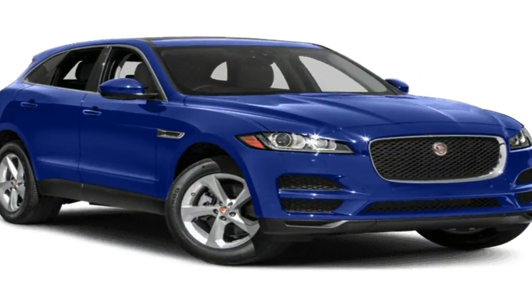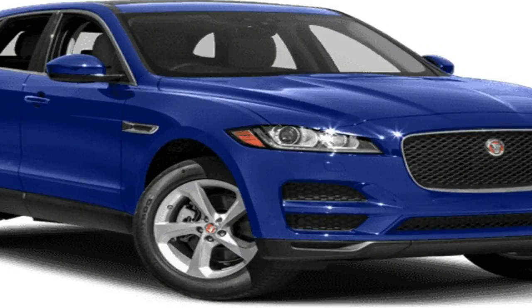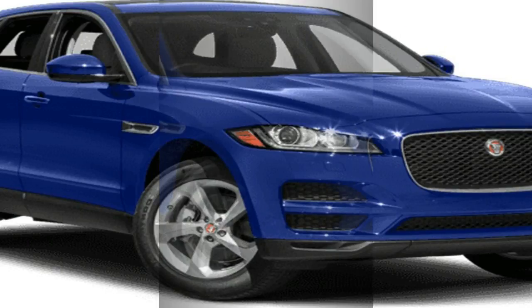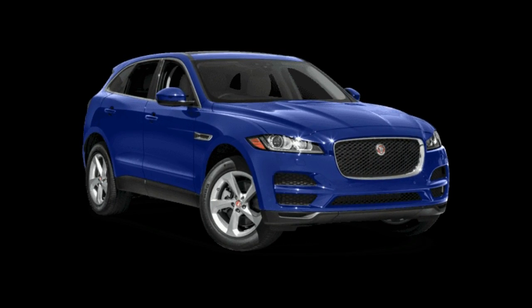So here we are — a compact SUV is a departure for Jaguar, but man cannot live on elegant saloons and sports cars alone. And so we get a natural Callum light design touch applied to a 4.4 meters long SUV.